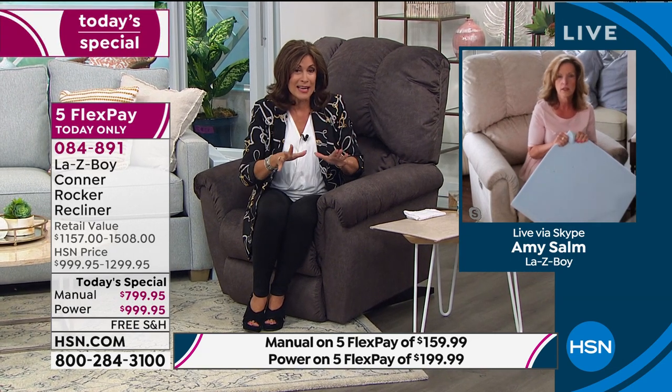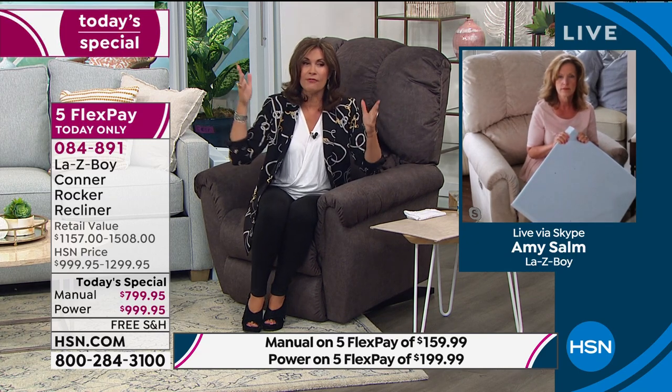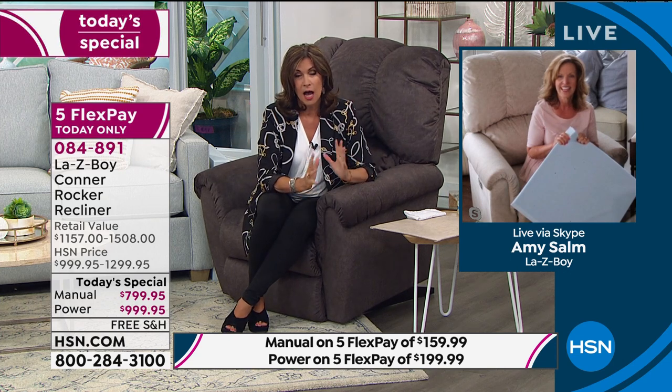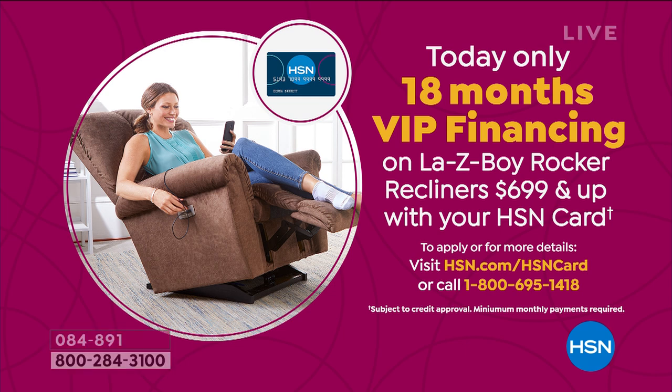That is correct. So you're getting all of that today. You're getting five flex payments. You're getting free shipping and handling. And the best part — I have not seen us offer 18-month financing on our HSN card in a very long time. But we're doing it today because we so believe in this product. We know you need your comfort. This is about lifestyle. This isn't about bringing a piece of furniture into your house — it is a gorgeous piece of furniture, but it's more than that. It is your favorite moment every day.